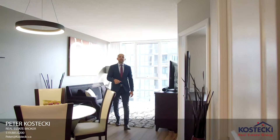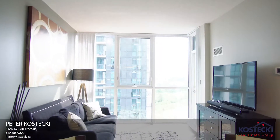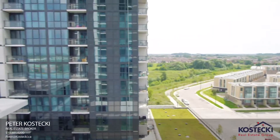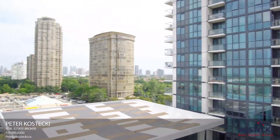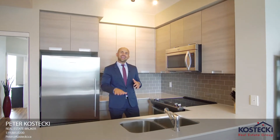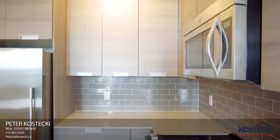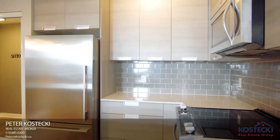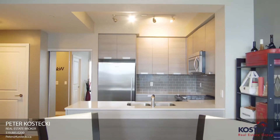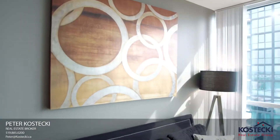You'll love the feel of this home — floor-to-ceiling windows and a terrace with a great view. The kitchen features quartz countertops, double sinks, subway tile backsplash, and stainless steel appliances. The living room is full of natural light and it's the perfect place to entertain.